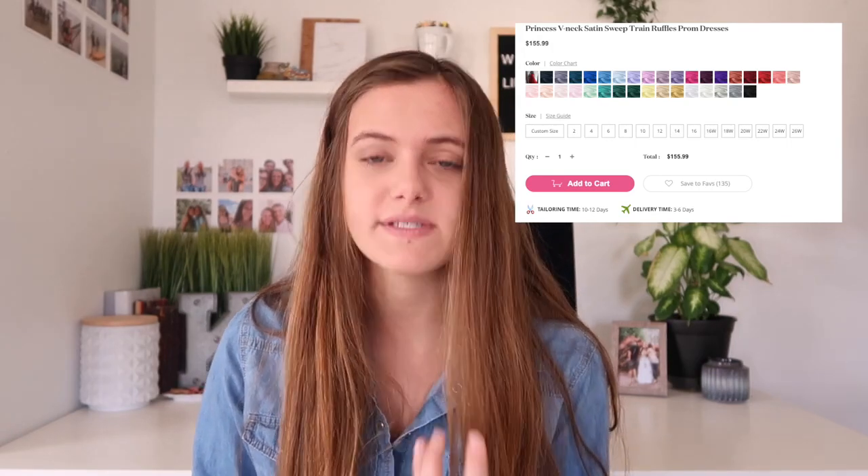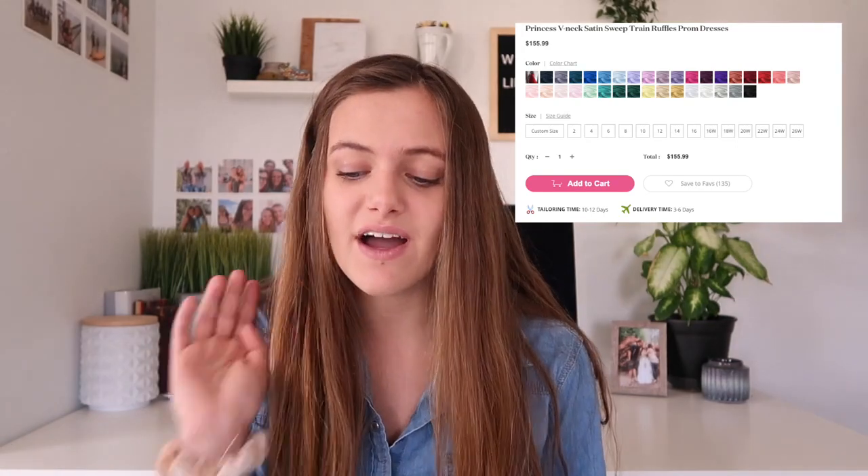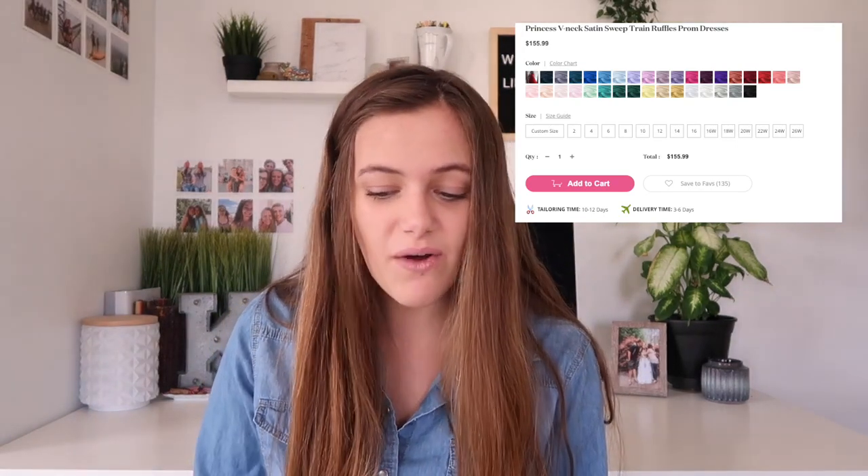The next dress for the satin trend is so beautiful — probably one of my second favorites. It is so beautiful but so simple. It's a princess V-neck satin sweep train ruffle prom dress. It's just pure red and I love that. You can dress it up with some really pretty earrings. The neckline comes down pretty far, so you'd want to check your prom's rules, but it's not revealing of anything. It looks very good quality and great satin. This dress is only $155 — I cannot believe it. It's such good quality for the price.